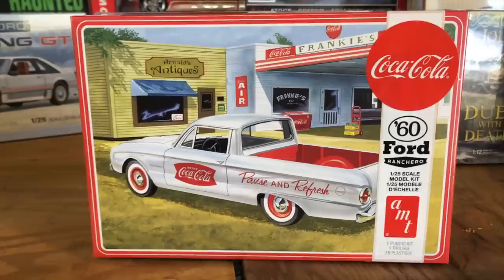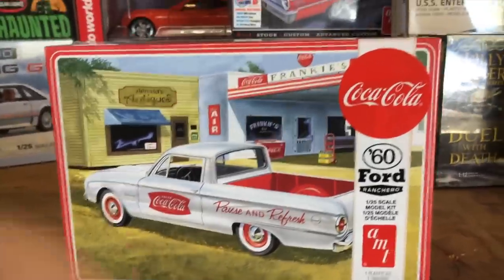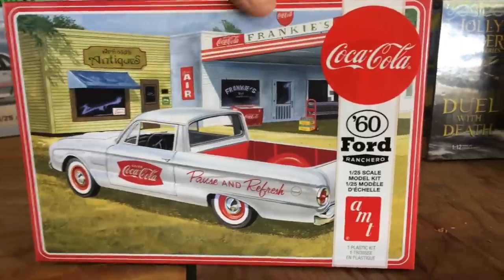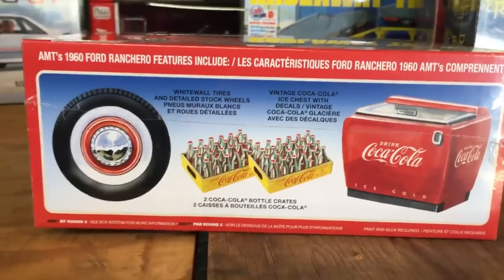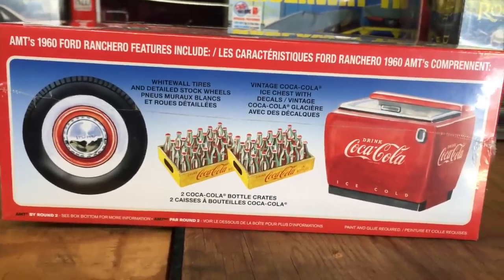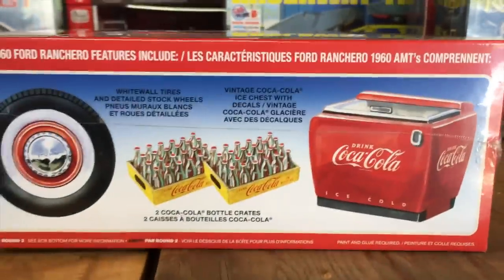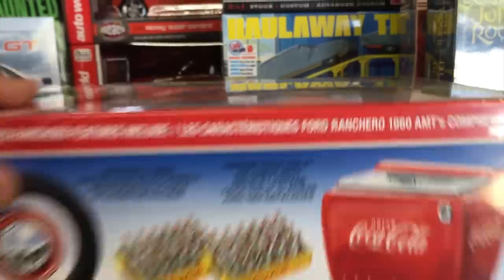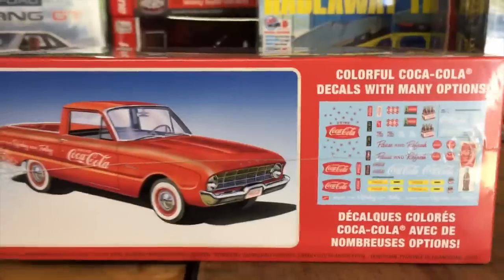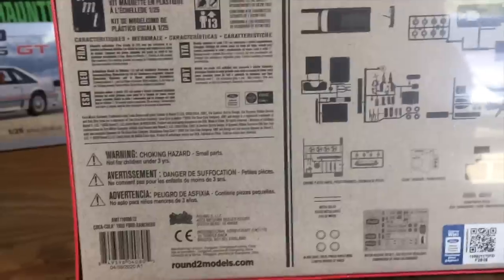Next, still keeping with the car kits, we have the 1960 Ford Ranchero — a super cool kit with all-new artwork. It comes with a couple of cool options: white wall tires, detailed stock wheels, and some nice Coca-Cola-themed items including an ice chest, great for dioramas. There are also crates that come with it, an all-new decal sheet, and there's a look at the parts tree too.